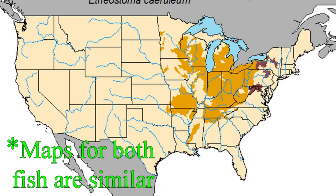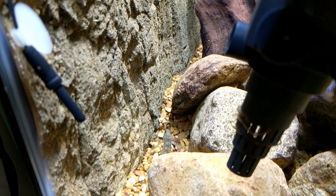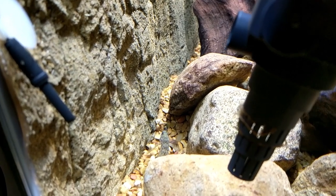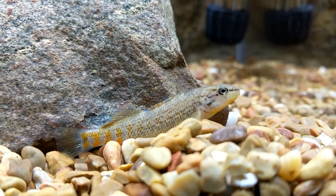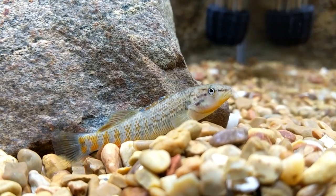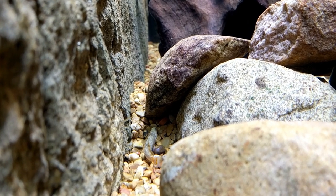I decided to make this tank a North American native stream tank. I was really interested in keeping fish that might live in the area where I'm from. Take a look at the map that shows where they may live and see if they live in a stream near you. I got the idea of a native tank when I was researching and trying to get some ideas, and I realized there are a lot of colorful fish right here in my backyard that a lot of people don't even know about.